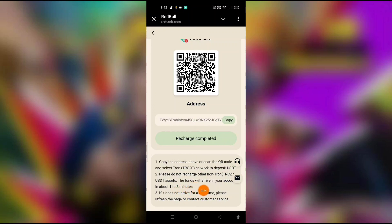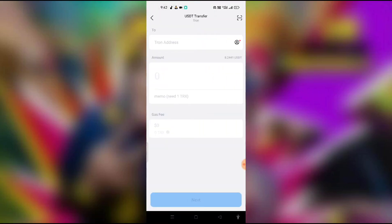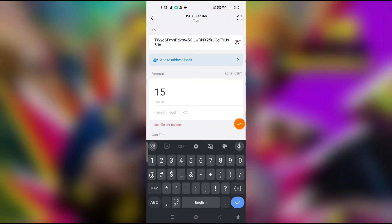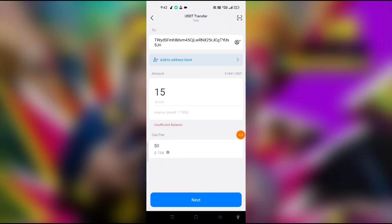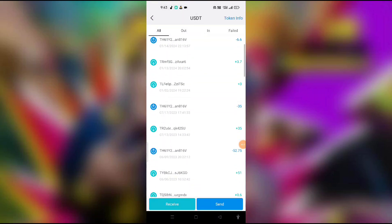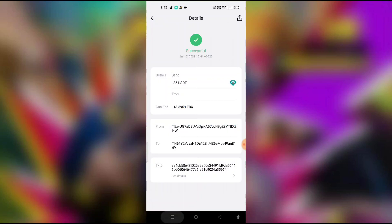Funds will arrive in your account within one to three minutes — it is not a long wait. Please refresh your page and contact customer support for any problem. Copy your address, then go to the send button. Click copy and paste, fill in the amount — like 20 or 50 — complete the steps and send the details. Your recharge is complete.